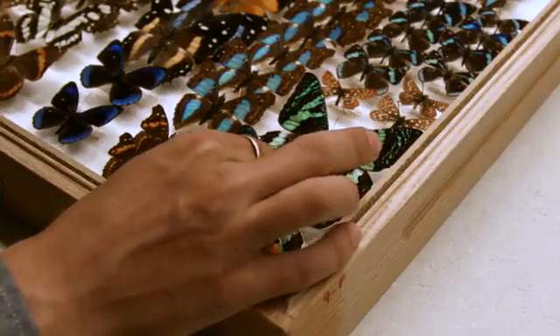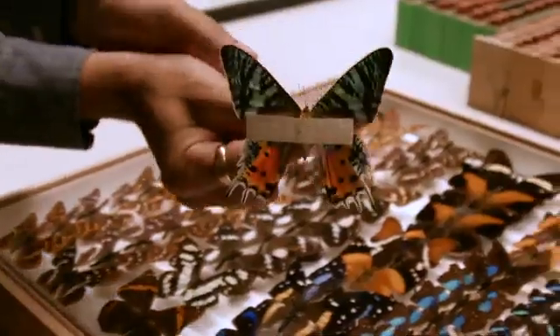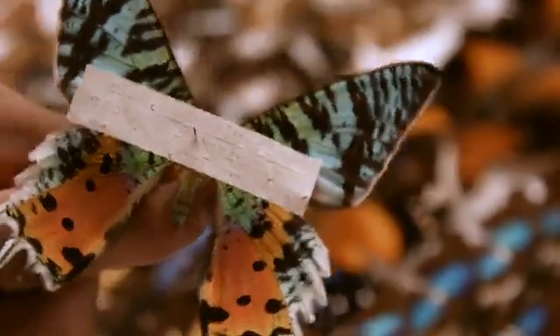Insect collections are fantastic places for keeping the physical evidence that something was done. They're great for vouchers — the physical evidence that allows you to go back and verify the identity of the species a researcher thought they were working with. They also provide options for future work, like breaking off a leg to extract DNA, or doing dissections to examine muscles and sclerites that nobody had any clue about before. They're a kind of time capsule that allows you to go back and see what was there in places that no longer exist.